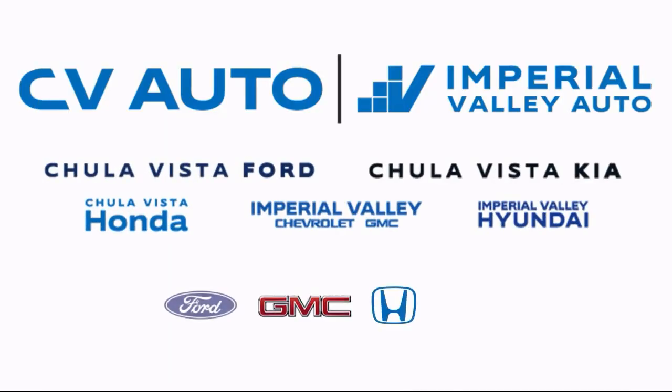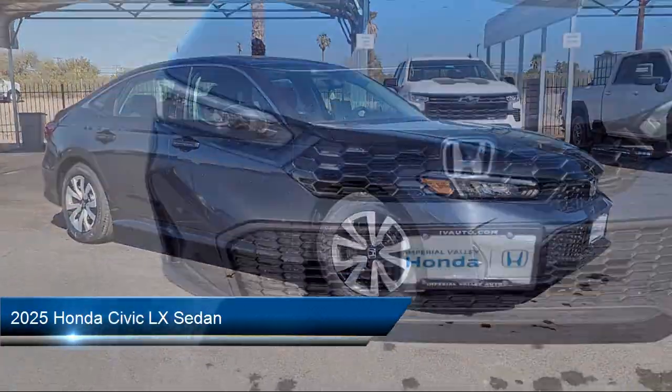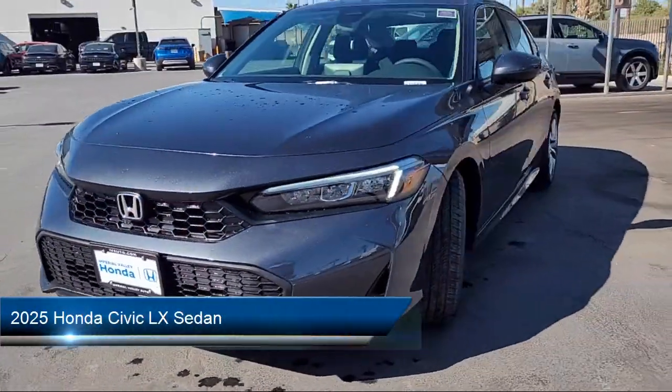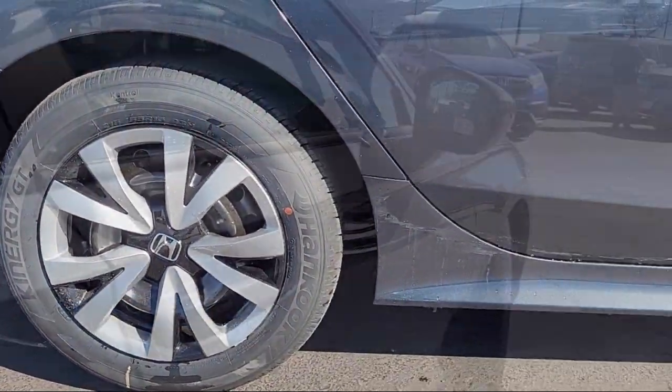Welcome to Imperial Valley Honda, and here's a look at one of our great vehicles for sale. It comes equipped with Apple CarPlay and Android Auto, rear view camera, and mode select transmission.